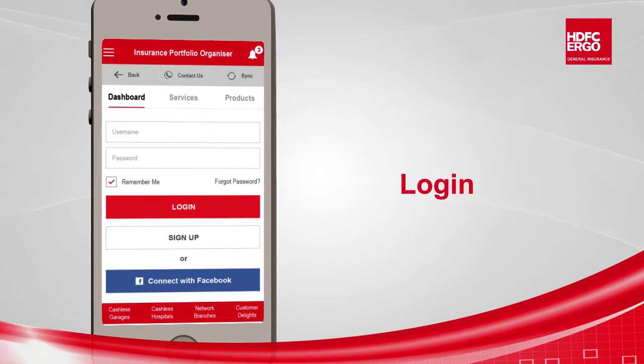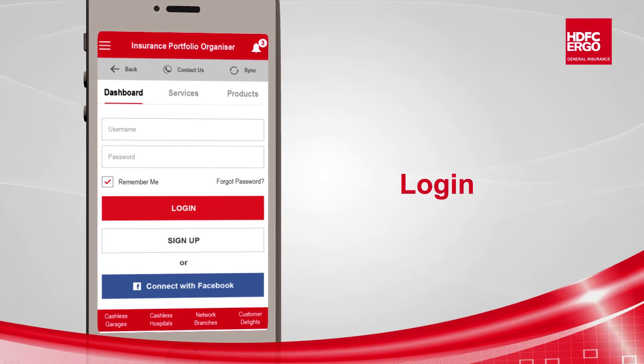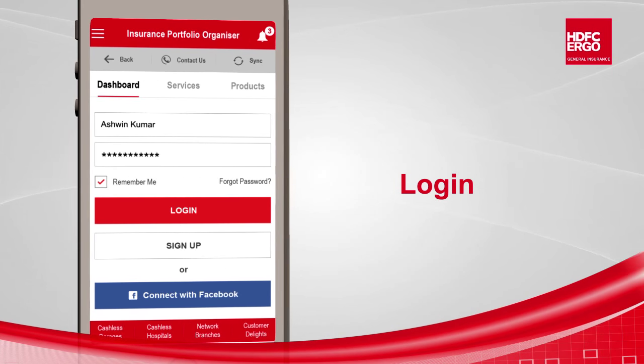On selecting the dashboard, the customer needs to login. The customer also has an option to login with his Facebook account. Once signed in, it shows a list of all the linked policies in a single window.